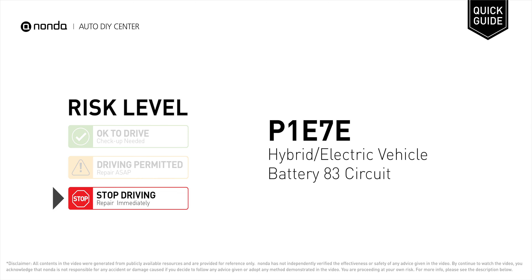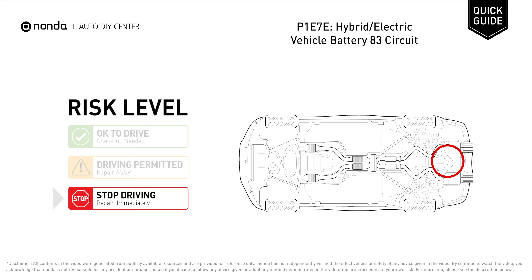P1E7E is a diagnostic trouble code for hybrid or electric vehicle battery 83 circuit malfunction. Under this circumstance, stop driving and repair your vehicle immediately. It means that the battery energy control module detects a fault on the circuit.